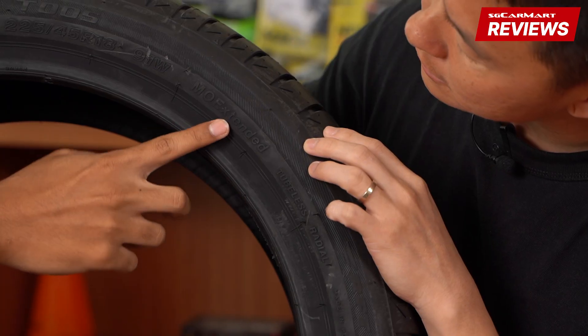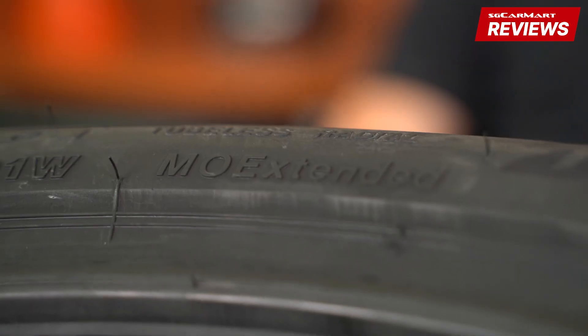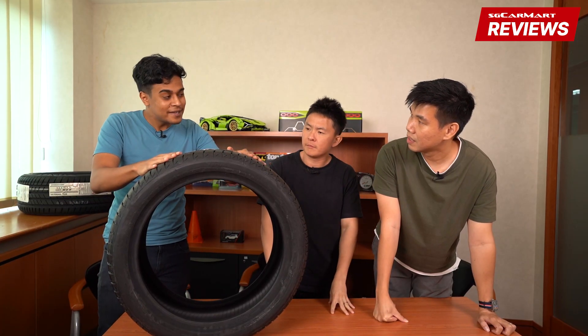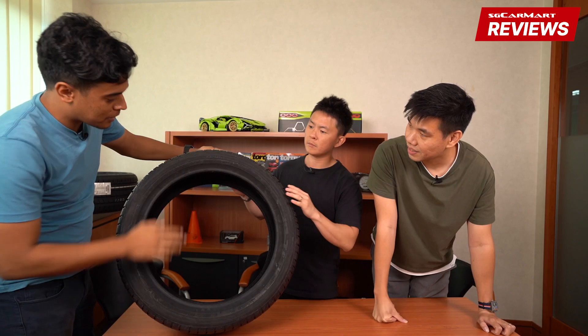That marking says 'MOE Extended' — this doesn't mean Ministry of Education. MOE actually stands for Mercedes-Benz Original Extended, so it means this tire is meeting the requirements that Mercedes has when it comes to tires.